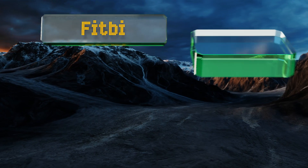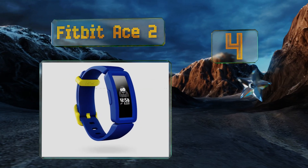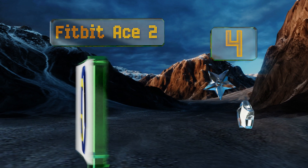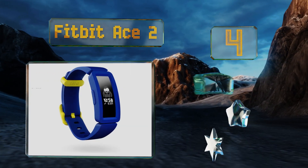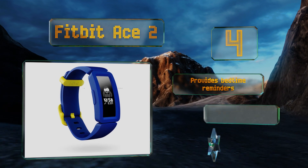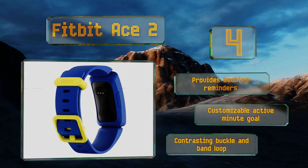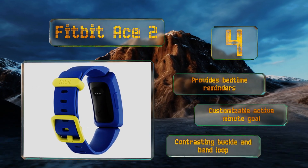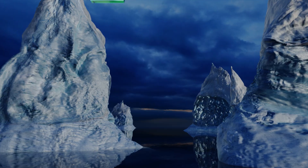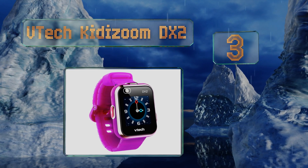At number four, unlike many other rechargeable models which need to be plugged in every day, the battery on the Fitbit Ace 2 can last for up to five days, making it a smart choice for forgetful children. It has fun features like an animated clock face and step competitions, and boasts bedtime reminders, a customizable active minute goal, and a contrasting buckle and band loop.